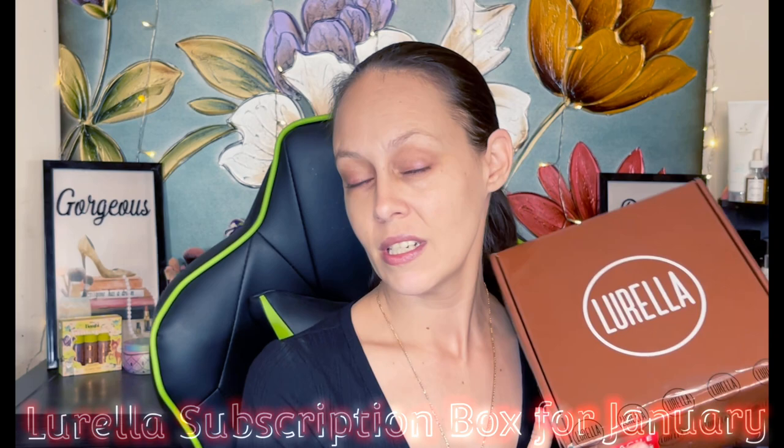I know you guys have already seen the Lorella unboxing because mine came super late, but that's okay. I'm going to do a get-ready-with-me, and while we're doing that I'm going to talk to you about a little update on my health and why I took a break. If that sounds interesting, stick around.